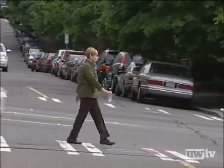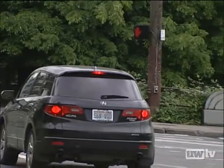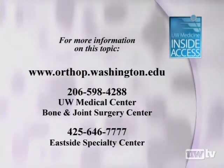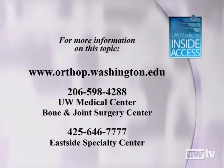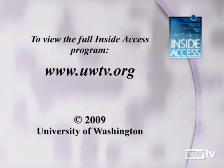Lynn has now had minimally invasive total knee replacement on both knees. She's looking forward to a more active and pain-free life. The possibilities are unlimited for what I can do now. I can dance, I can do sports, and get back to what I used to do many, many years ago. And I'm so excited.